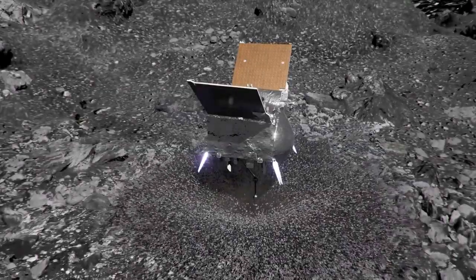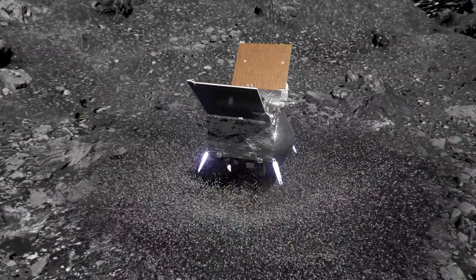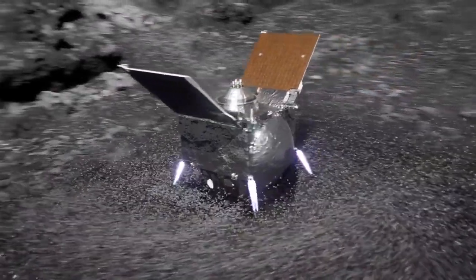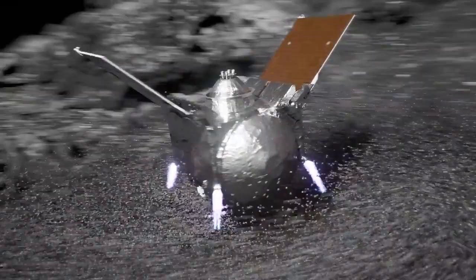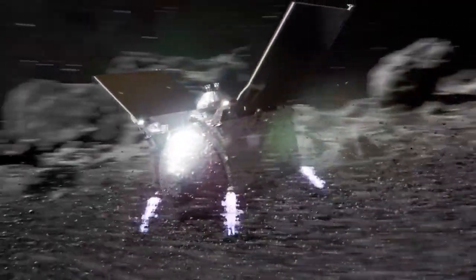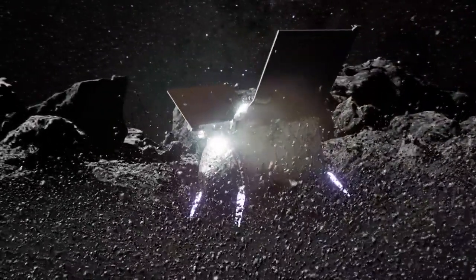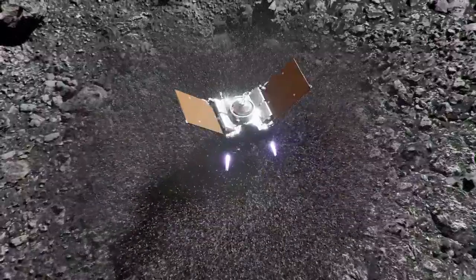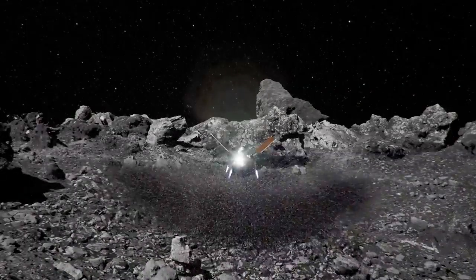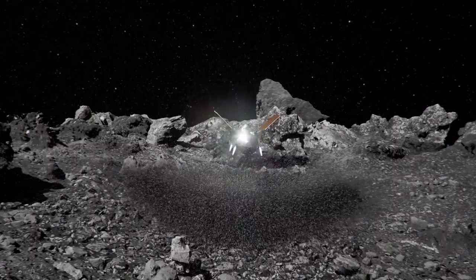Six seconds after contact, while it was still sinking into Bennu, OSIRIS-REx fired its thrusters to begin the back-away maneuver. The engine burn lasted for 24 seconds, continuously pushing against the spacecraft and rapidly slowing its descent. Flying debris from the thrusters and the gas release pelted the science instruments, clogging them with dust. Nine seconds after contact, when OSIRIS-REx had sunk nearly half a meter into Bennu, it reversed course and began to rise. At 16 seconds, the TAG-SAM head re-emerged from the subsurface as the spacecraft continued to accelerate.